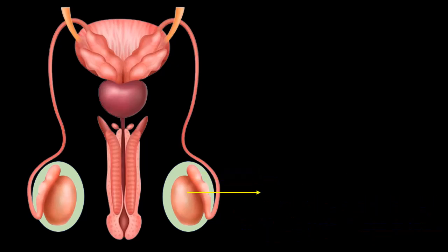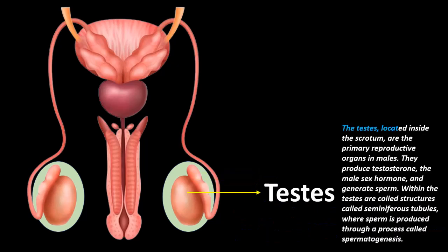Testes: The testes, located inside the scrotum, are the primary reproductive organs in males. They produce testosterone, the male sex hormone, and generate sperm. Within the testes are coiled structures called seminiferous tubules where sperm is produced through a process called spermatogenesis.